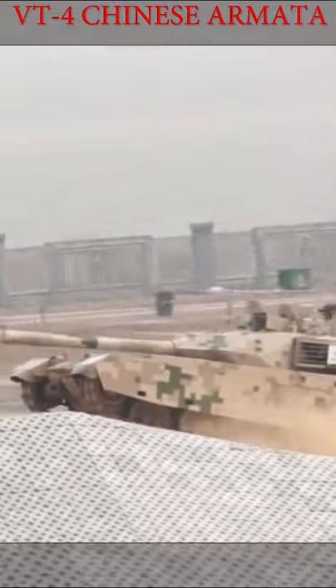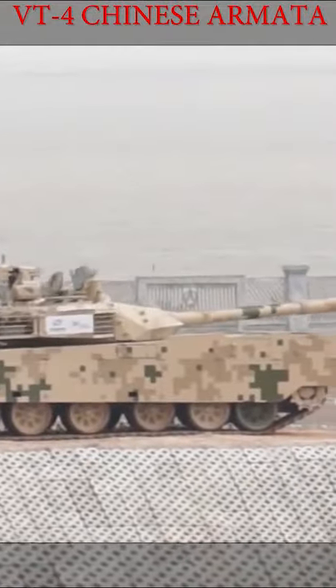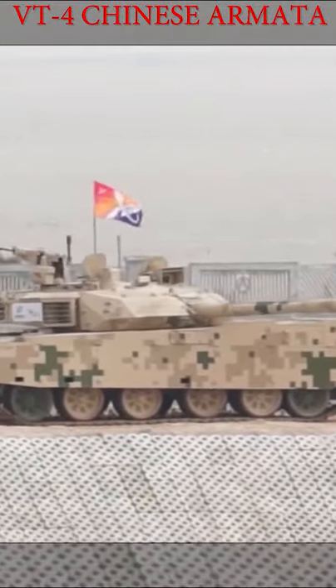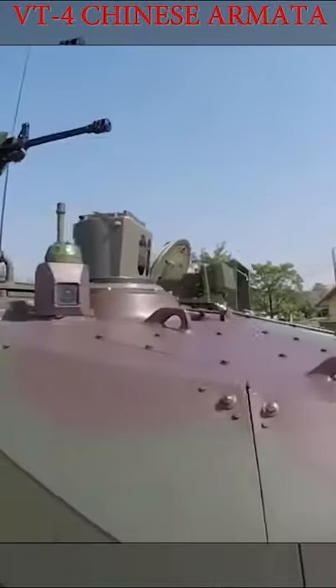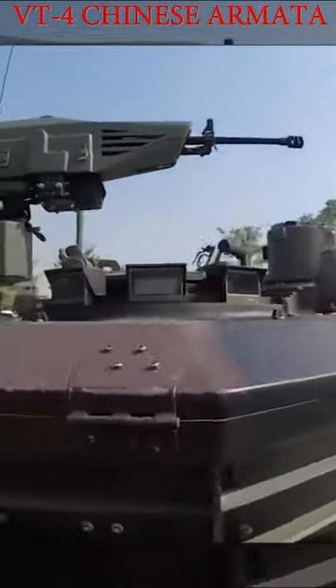The tank has Fi-4 explosive reactive armor which, like Relict, protects it against both APFSDS rounds and ATGMs. The VT-4 can also be equipped with the GL-5 active protection system.